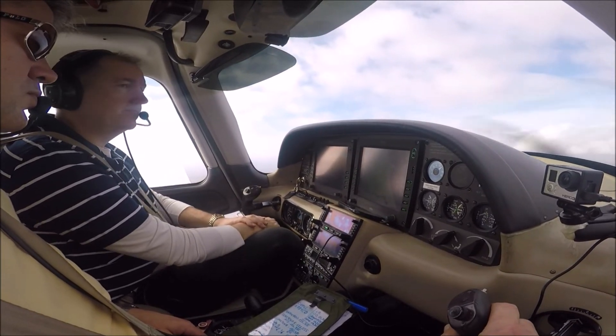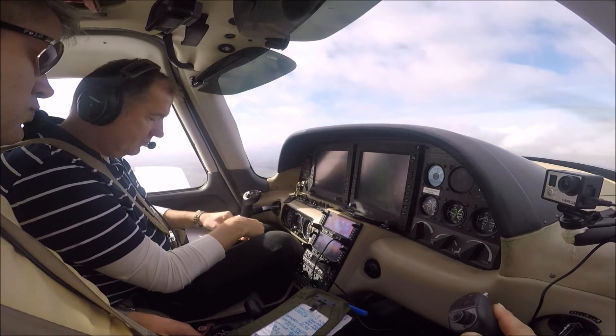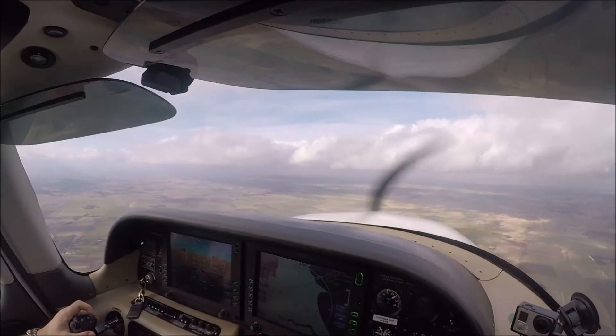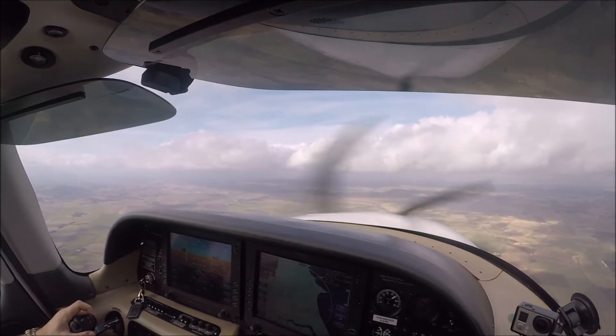Okay, that's 781 Charlie Delta, Roger. Traffic information — I do have a PA-28 on the ground, will surely be back-tracking the runway. Runway is 24, right-hand, and the QFE is 998 hectopascals.